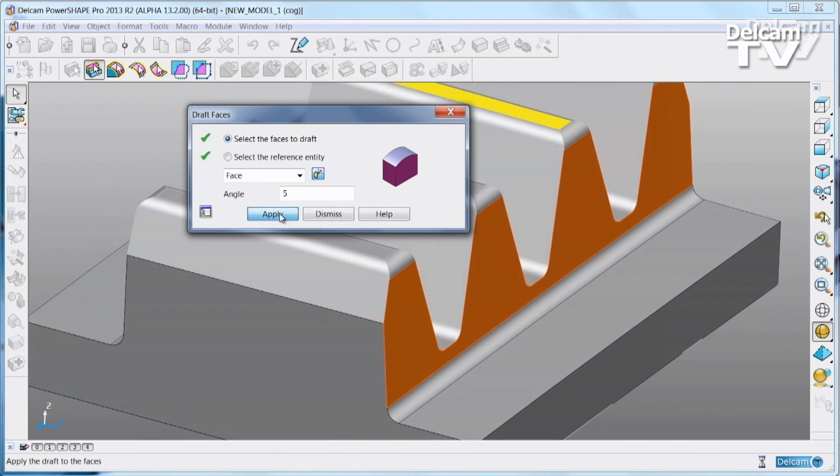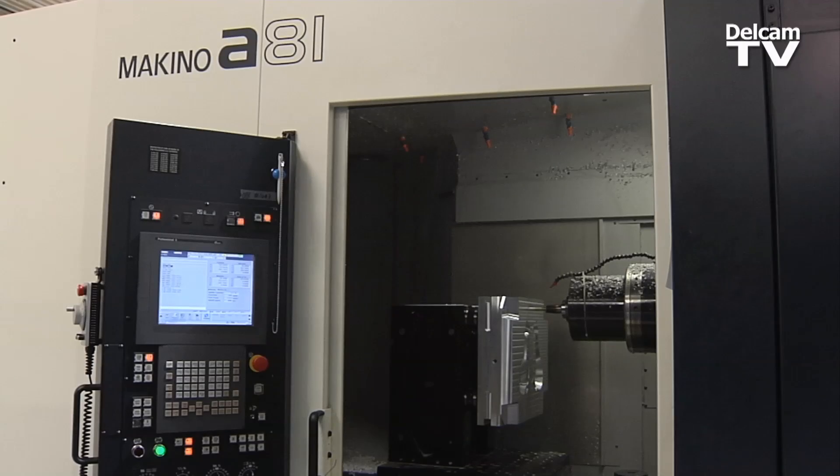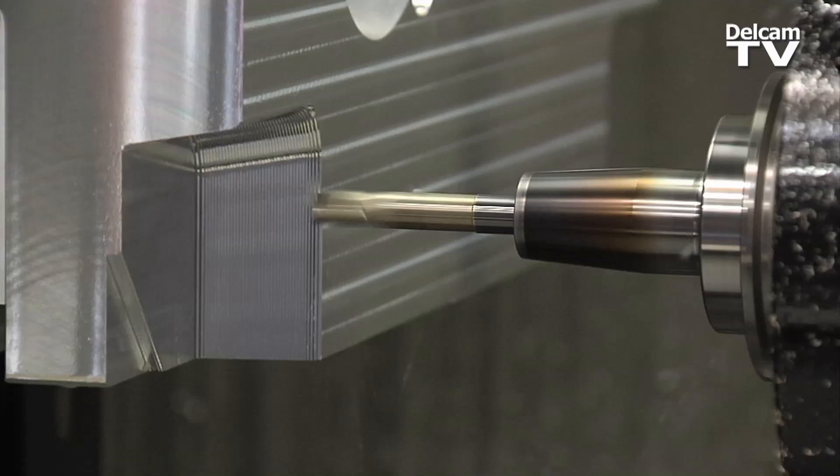We're able to repair surfaces very fast using PowerMill. The software has certainly outperformed itself year after year. It has very much helped us in the efficiency of how we produce our tooling to create the parts.